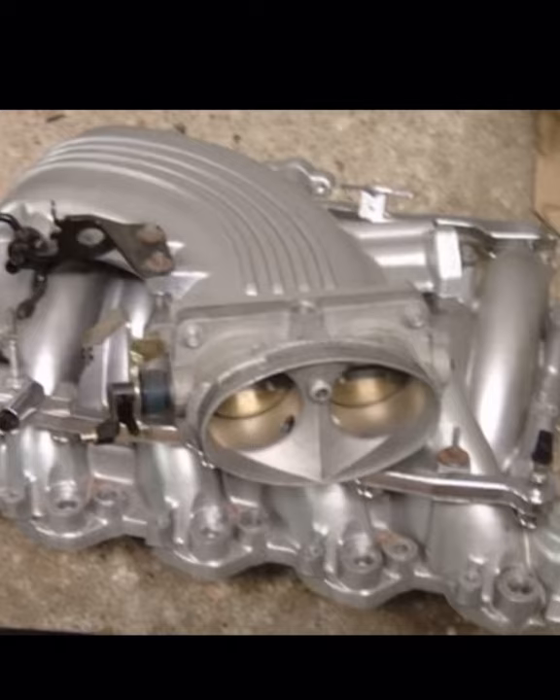Staying with the GT40 theme, we have the plaque next. At number six we have the billet/SVO intake manifold. I have to say I don't think I've ever seen an SVO intake manifold — I believe those were released for the NPI heads, while the billet one was for the PI heads. The billet ones go for about $700 right now.